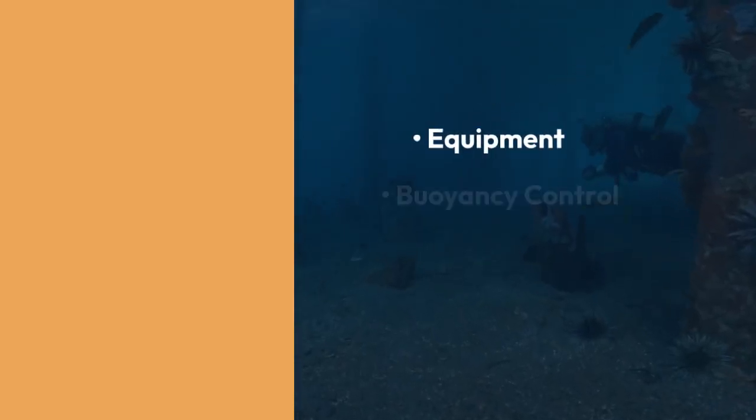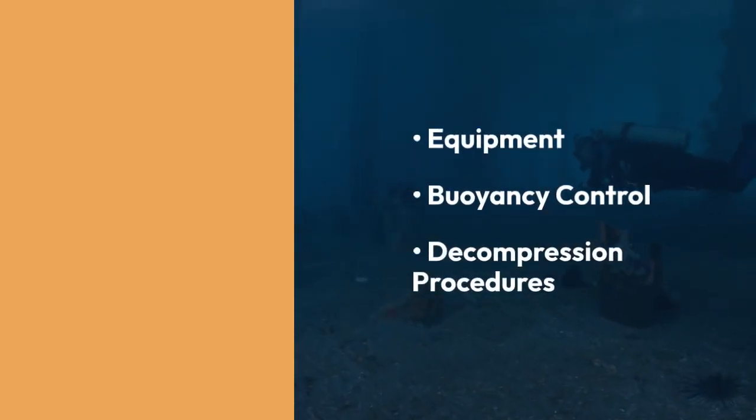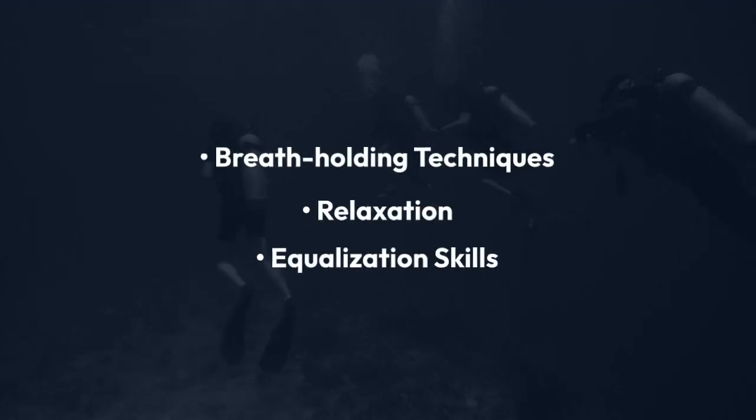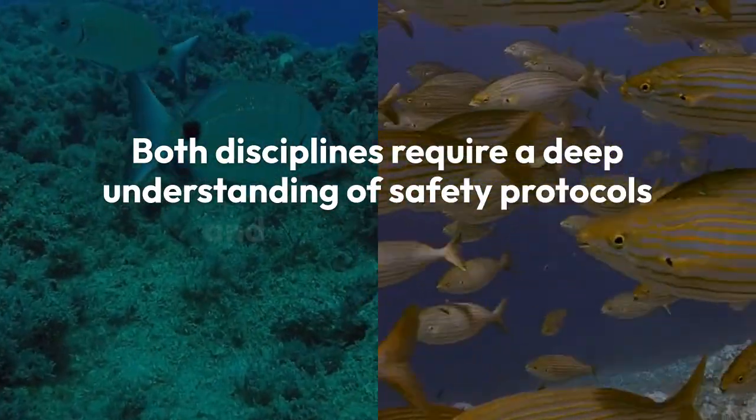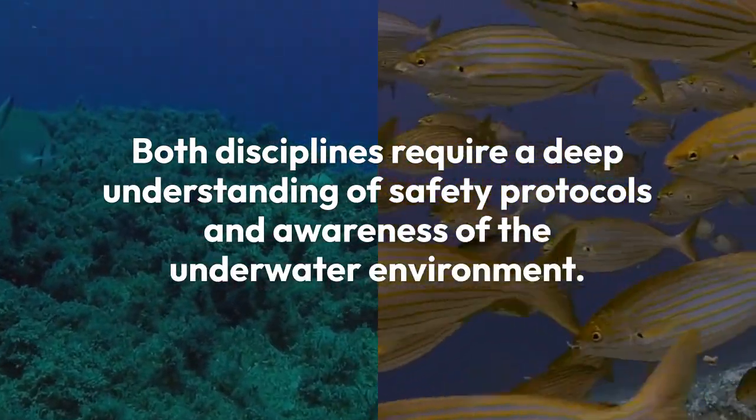Scuba diving requires training in the use of equipment, buoyancy control, and decompression procedures. Free diving demands breath holding techniques, relaxation, and equalization skills. Both disciplines require a deep understanding of safety protocols and awareness of the underwater environment.